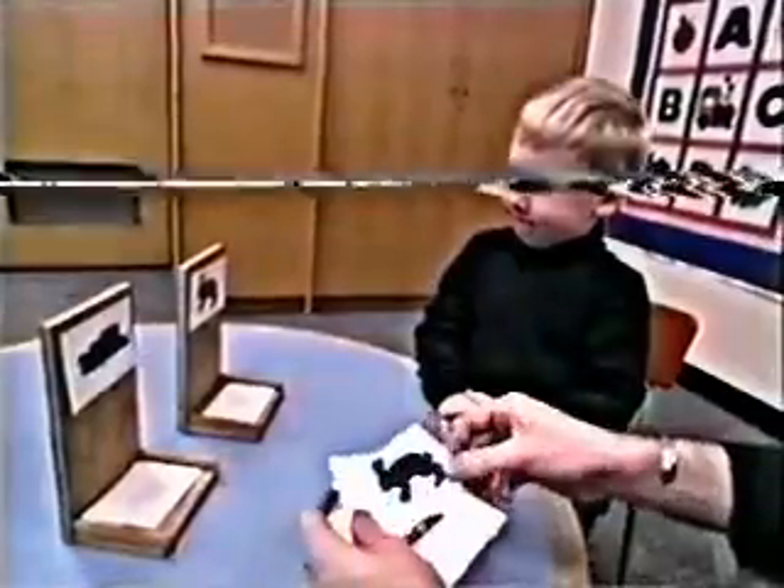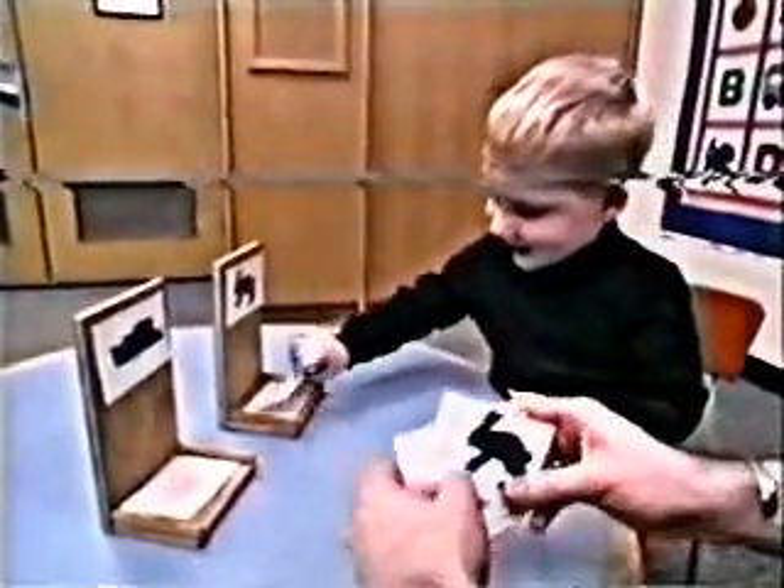Look, here is a blue rabbit. Which box does that go in? In here. Okay.